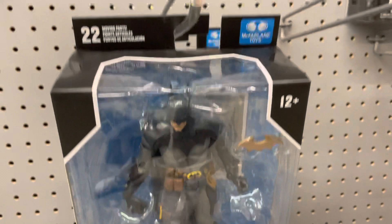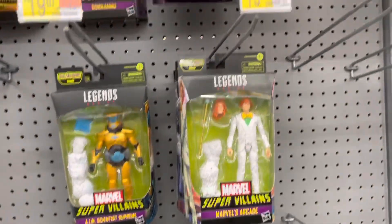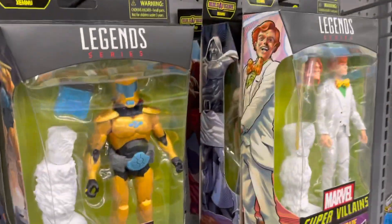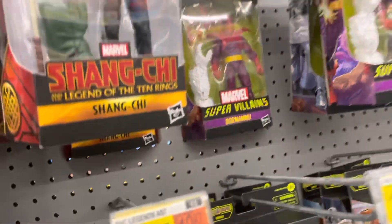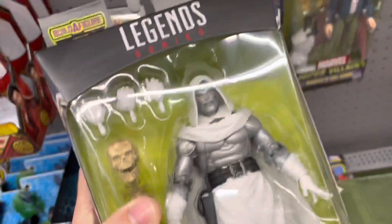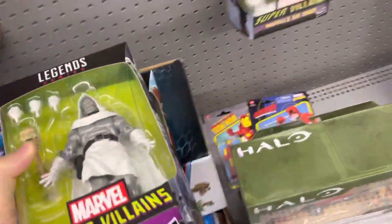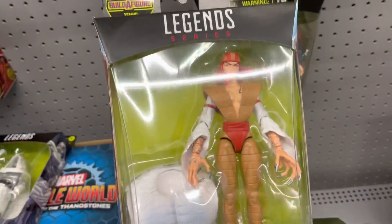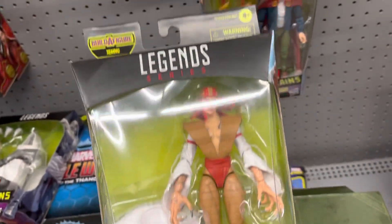Here's a Batman I saw as well, so the McFarlane section is kind of slim pickings. If you're looking for Marvel Legends, they have a couple of new series. I'm not really looking for these right now, but if you are — this is in South Florida — they are stocked. The Doctor Doom is pretty sweet looking; I almost picked it up but I have the original one, so I didn't bother. That's where they have them, so check it out.